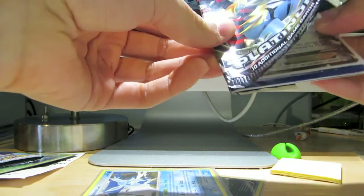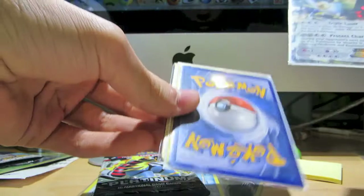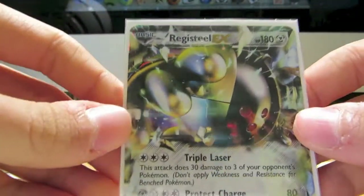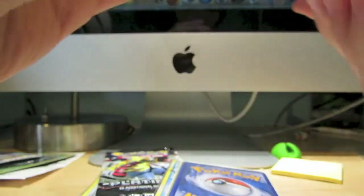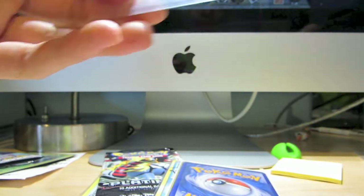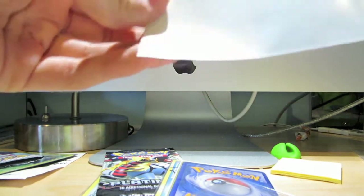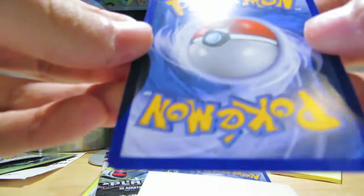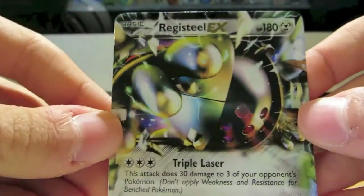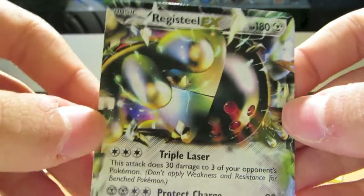I think — oh, I saw the card, yes! Here it is: Registeel EX. I believe he said it was packed fresh, so let's check it out. Oh nice, bro, you double-sleeved it up — very nice. Oh, that is mint — MINT. Yes! That is amazing. I love the artwork on that Registeel EX, that is so cool.